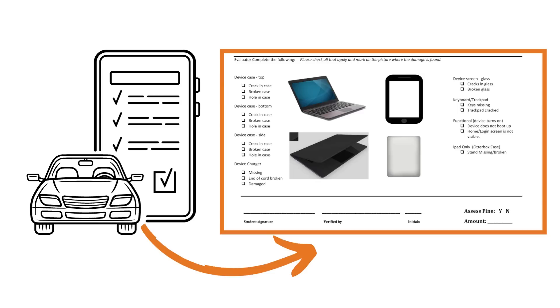The most common types of damage that are observed include cracks or holes in the outside case, broken cases, damaged power cords, cracked glass screens, and missing keys on a laptop keyboard. Sometimes students also have a missing charging cord or case. Whenever damage is observed, a fee is assessed.